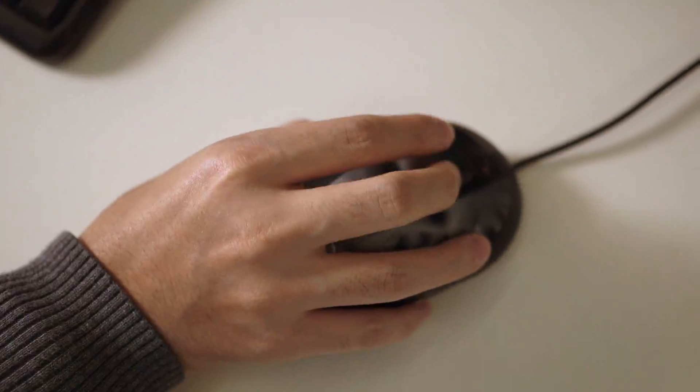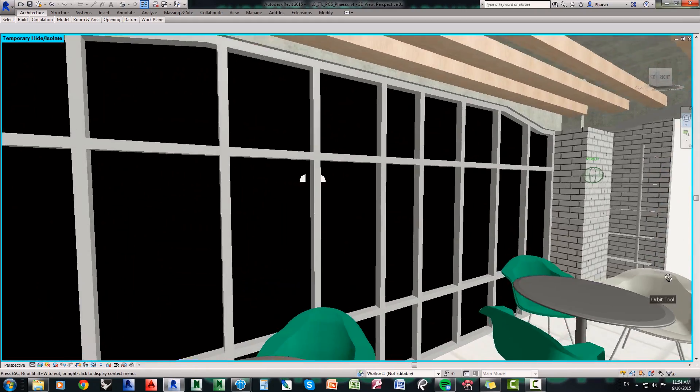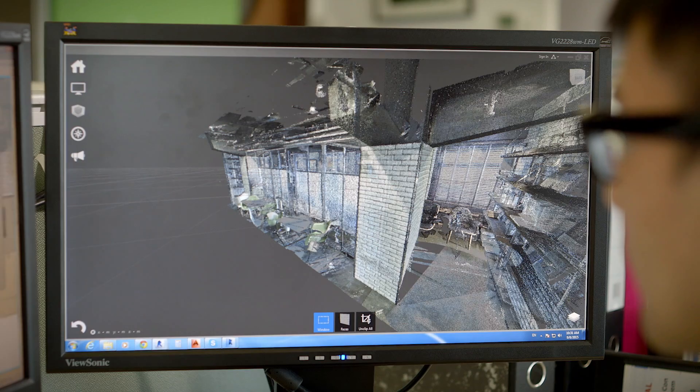When we do the post-processing, we convert those X, Y, Z to true world coordinates, so we can tell you where the point is in the real world and we can look at those point clouds in a 3D environment. We can review the model, spin it around, and zoom into an area.